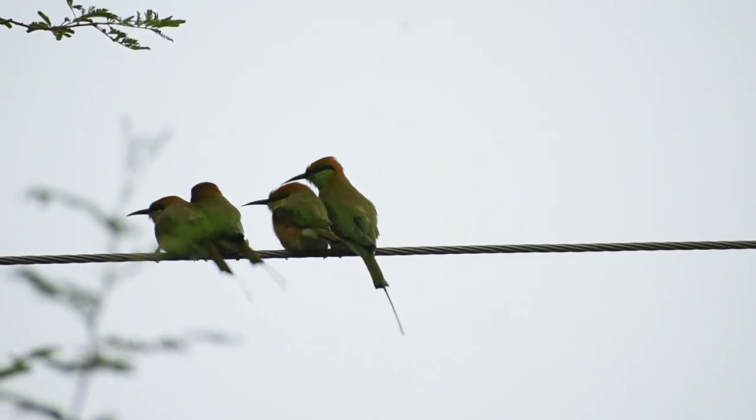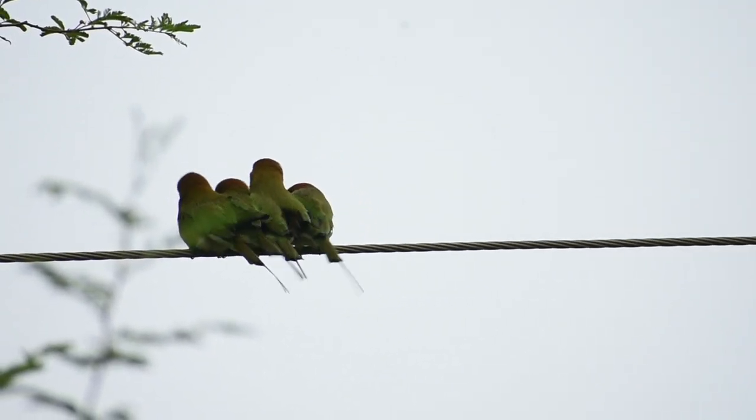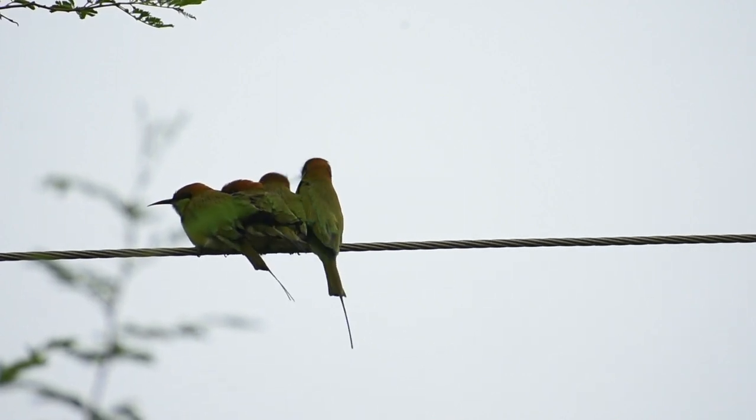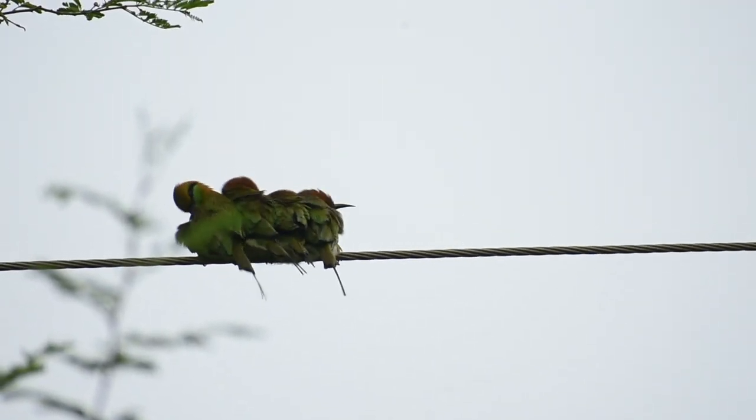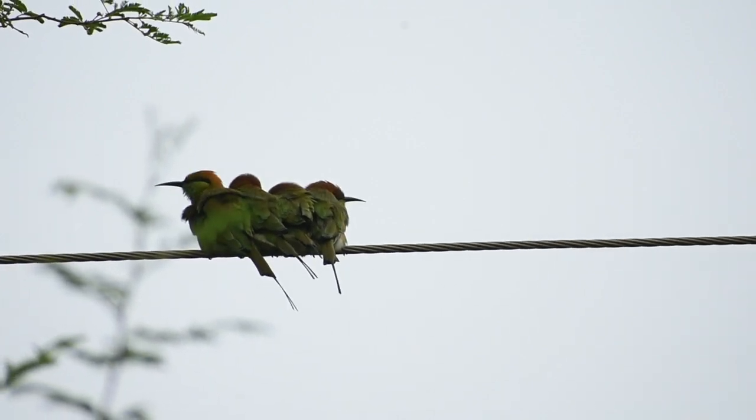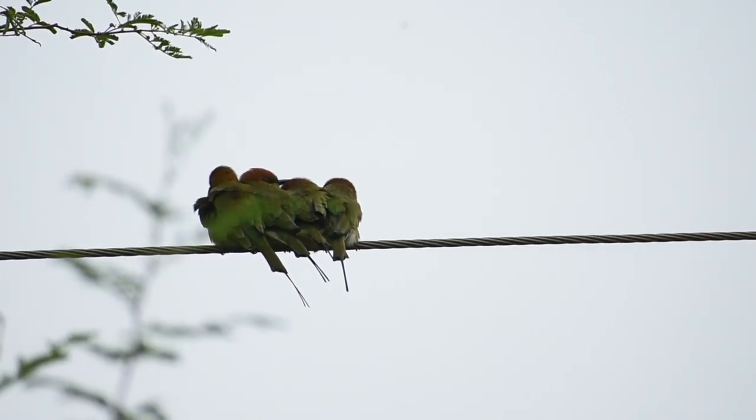These bee-eaters are somewhat sluggish in the mornings and may be found huddled next to each other on the wires. They also indulge in communal dust bathing to keep their feathers healthy and dry.